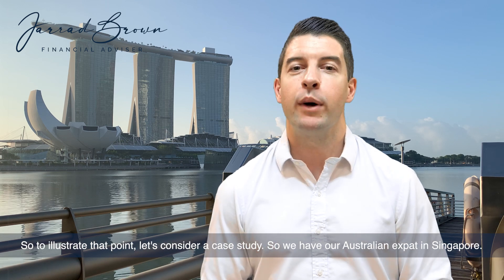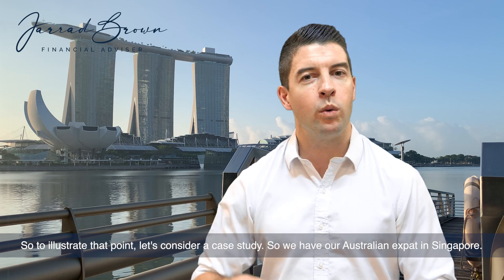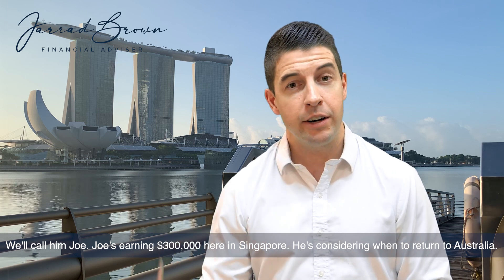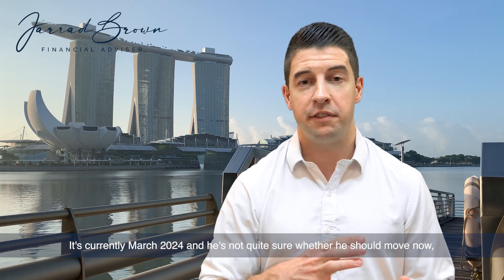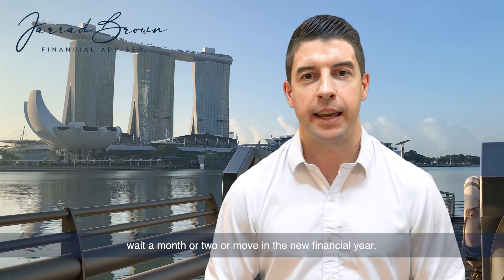To illustrate that point, let's consider a case study. We have our Australian expat in Singapore — we'll call him Joe. Joe's earning $300,000 here in Singapore and he's considering when to return to Australia. It's currently March 2024, and he's not quite sure whether he should move now, wait a month or two, or move in the new financial year.